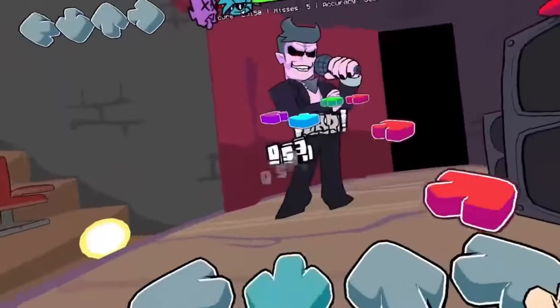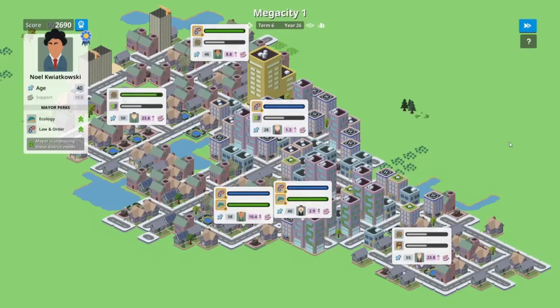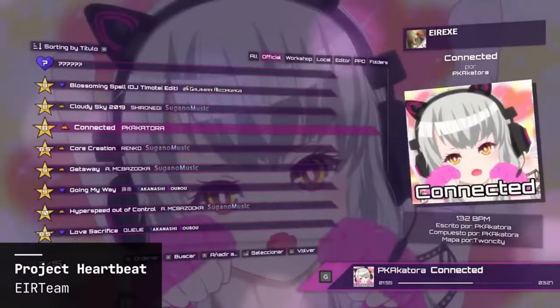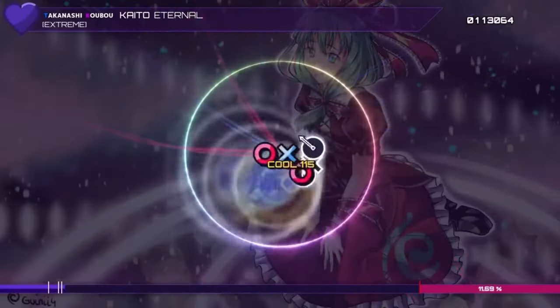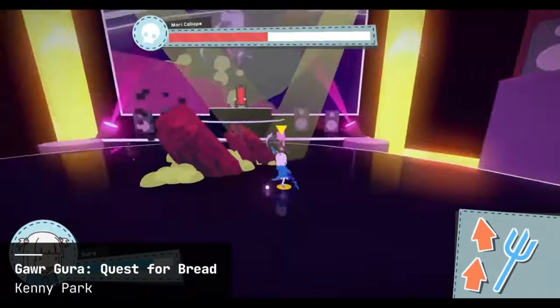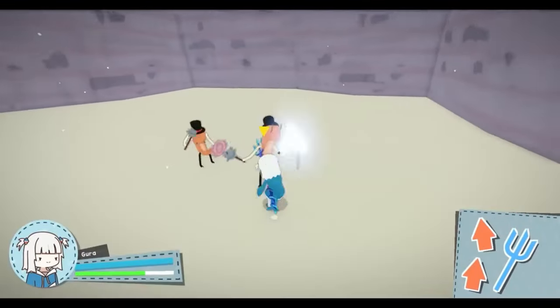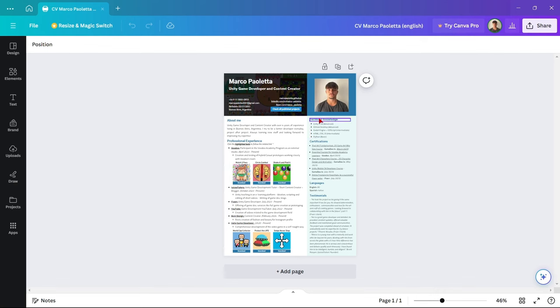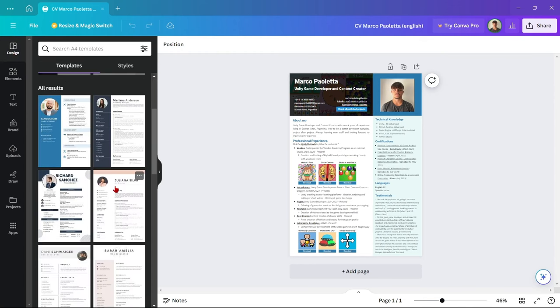The same thing happens with your portfolio — they are just going to take a general look in about 30 to 45 seconds and decide if you're a good fit or not. This happens because there are a lot of applicants, so they have to filter people as quickly as possible. Now I'll teach you how to create a good-looking CV and portfolio in literally a minute. First, download software like Canva.